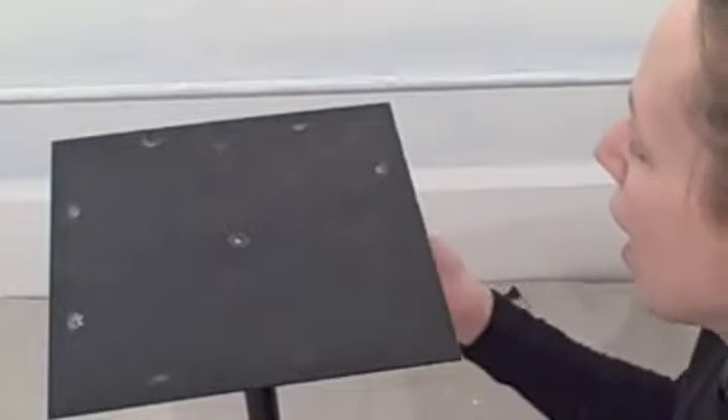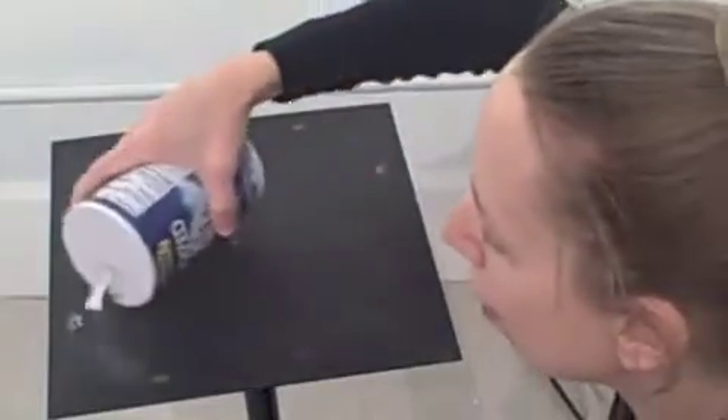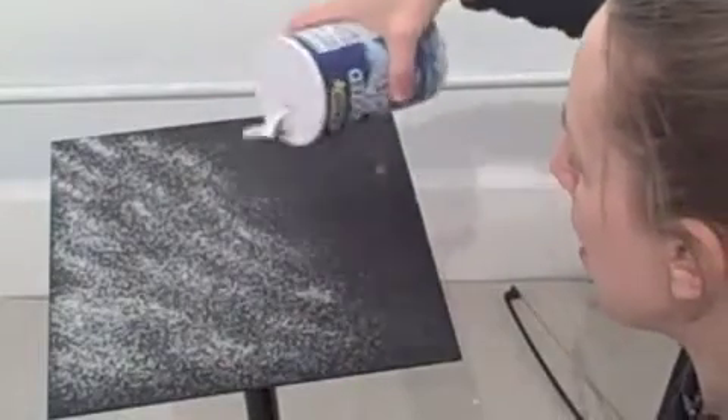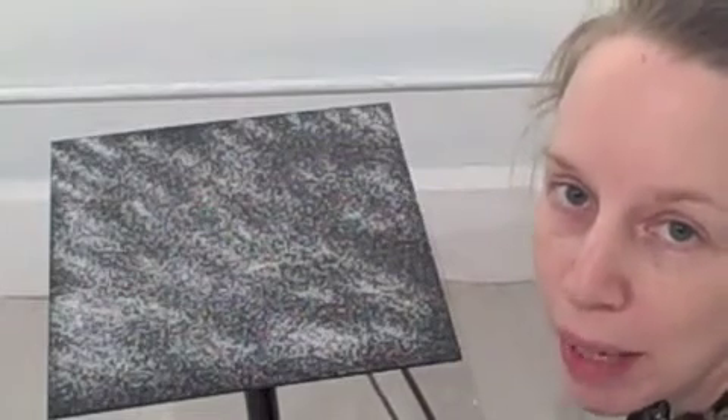This is Jodina Meehan at Cymatica Studios, and I am an artist who creates paintings and sculptures with sound. Today I have a steel plate that is bolted to a stand and I am using salt which, if you've thought about it at all, you realize is actually composed of many, many crystals. It has a crystalline structure and responds well with sound. This is how I create paintings with sound.